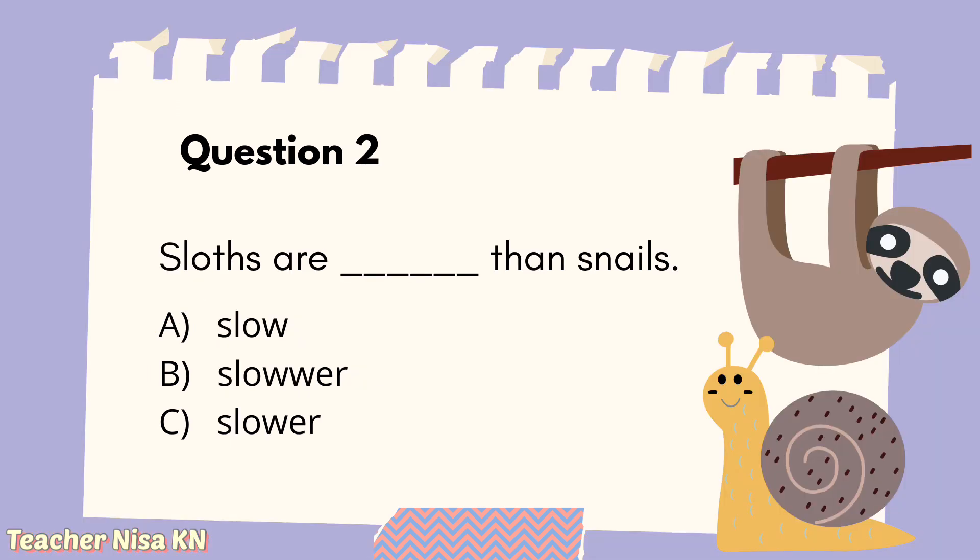Question 2: Sloths are blank than snails. A. Slow. B. Slower. C. Slowest. Your answer is... Well done! The answer is C, slower.